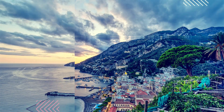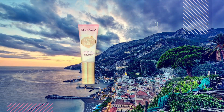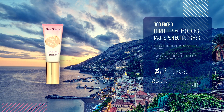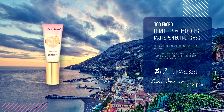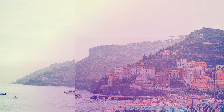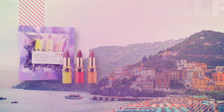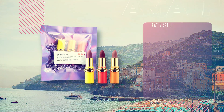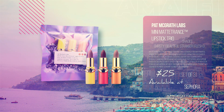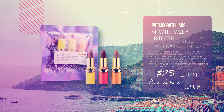Number 4: Too Faced Primed and Peachy Cooling Matte Perfecting Primer, infused with refreshing peaches and sweet fig milk — ingredients known for their hydrating and antioxidant-rich benefits to help keep skin moisturized, comfortable, and beautifully matte. Number 5: Pat McGrath Labs Mini Matte Trans Lipstick Trio. Lustworthy mini lipsticks in best-selling shades and a finish so simple, your lips will speak volumes without ever whispering a word. They will certainly have you ready for that unexpected Italian summer romance.